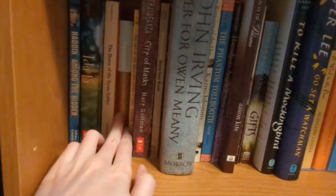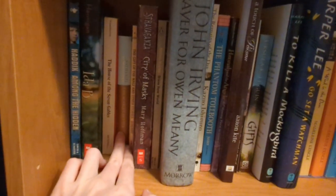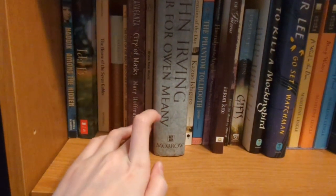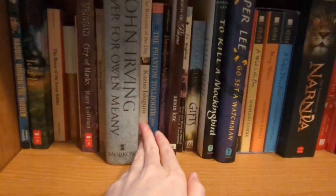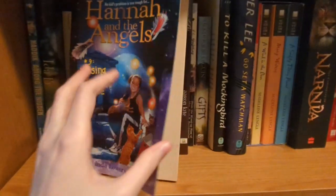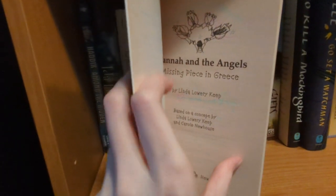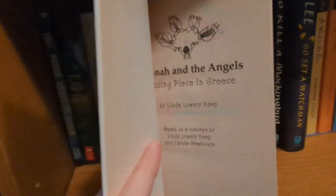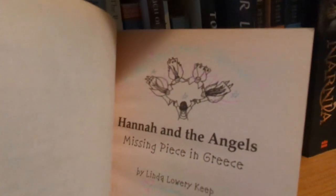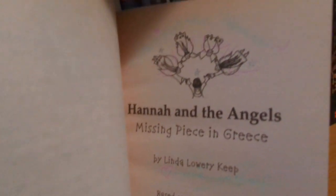We've got The Scarlet Letter, another book from high school. We've got Brave New World — this one's another new one. And then we've got The Phantom Tollbooth, a favorite from childhood. This book is actually a signed copy, and it was a gift from that same friend who gifted me the fantasy book I pointed out earlier. It's a little difficult to see because she used a gel pen, but it's really nice — you can sort of see the blue and the pink colors there.